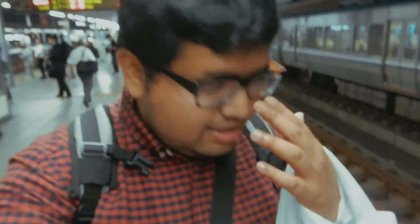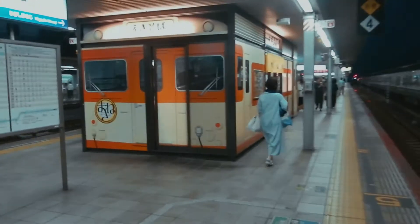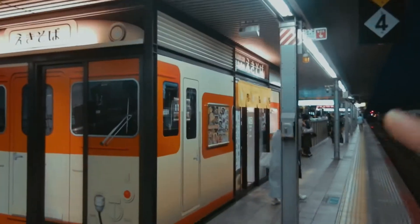We finally reached Imenji station after a three-hour train ride, and next up is the final station. We'll be in Kobe in 30 minutes, and then we're going to the Ferris wheel and the Kobe Sky Tower. Finally, after 13 hours, we are on the final train. One cool thing about this station is there's a kisoba place right in between the platforms, so if you want to grab some food, this is the place to go.